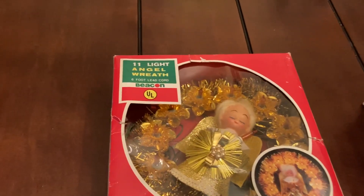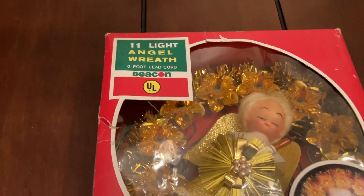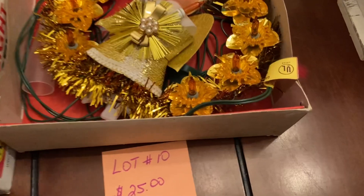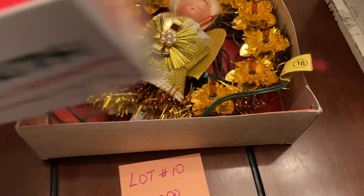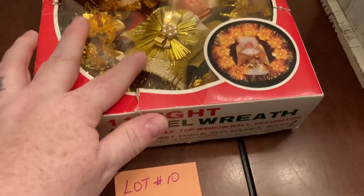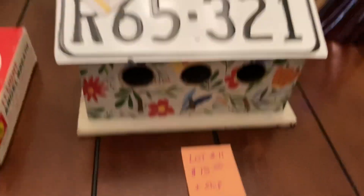We're going to start with the 11-light angel wreath with a six-foot lead cord. This is vintage and still has the box, plus brand new extra lights and stuff. We also have a vintage angel tree topper. This is going to be lot number ten, twenty-five dollars plus ship.